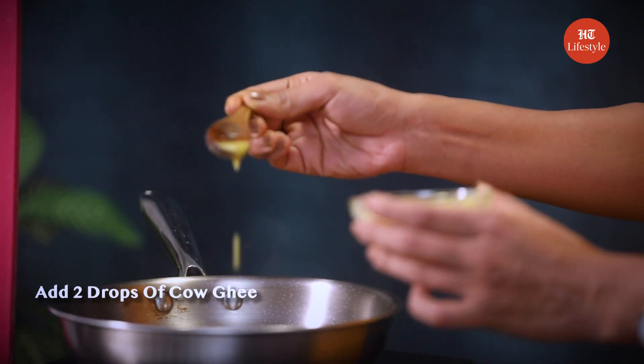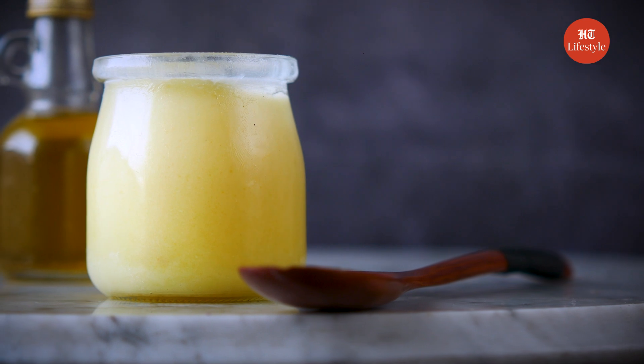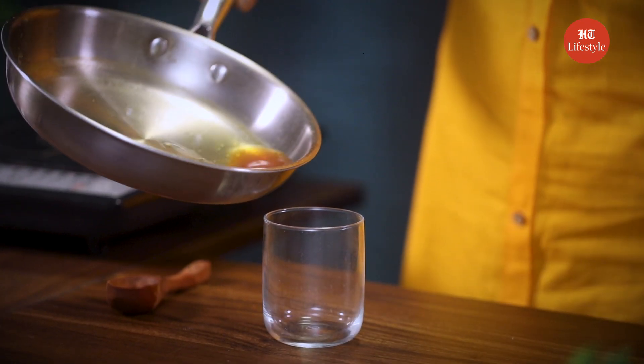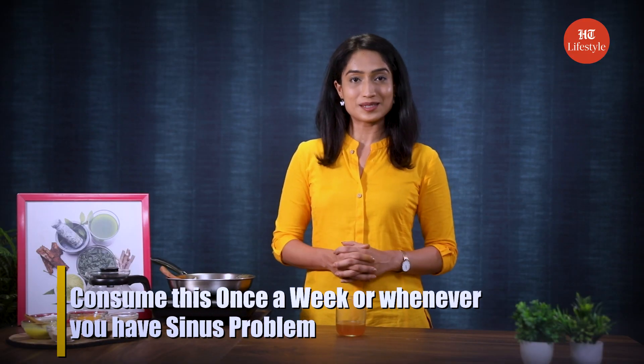Lastly, add 2 drops of cow ghee to it. Cow ghee is anti-inflammatory in nature, so using it helps in relieving sinus pressure. According to Ayurveda, putting a few drops of warm ghee can open up a blocked nose. This works by detoxifying the body of harmful toxins. Pour the mixture into a glass and have it. It has a very strong flavour of turmeric and cow ghee. You can have this drink once a week or whenever you have sinus problems.